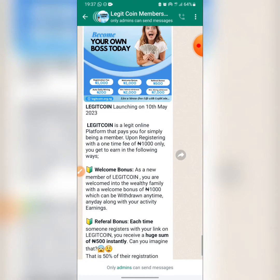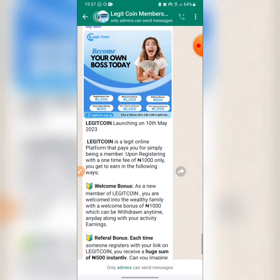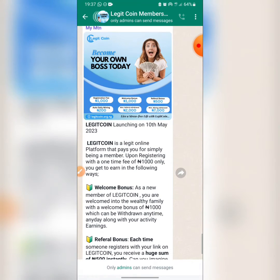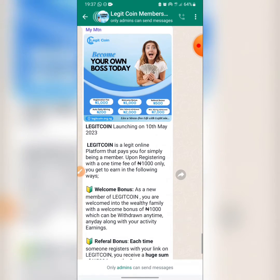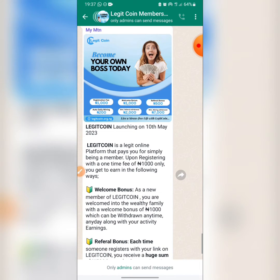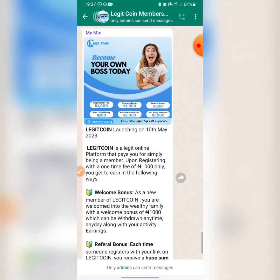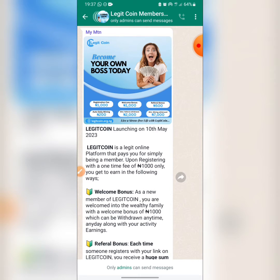After you register with 1000 Naira, they are going to give you a welcome bonus of 1000 Naira, meaning you get your money back instantly. For each friend you refer who buys a coupon code — because you can't register without a coupon code — you are going to get 500 Naira free.